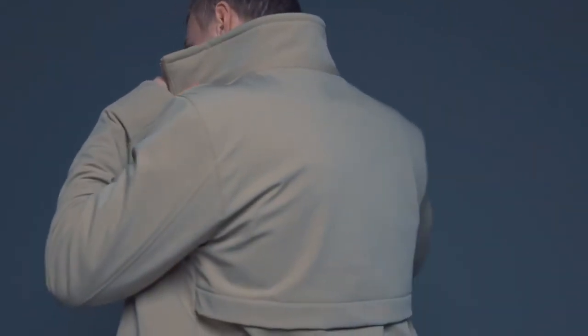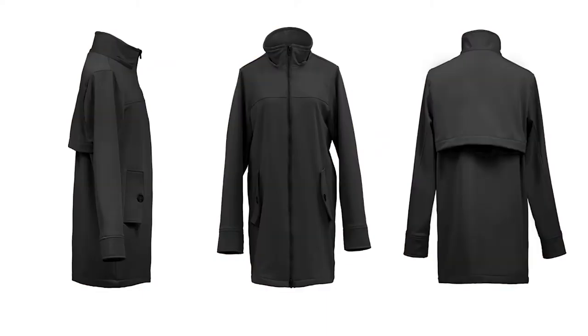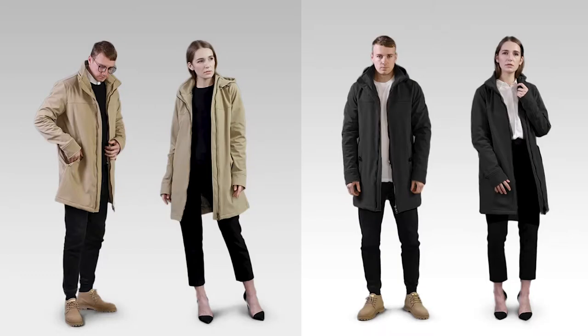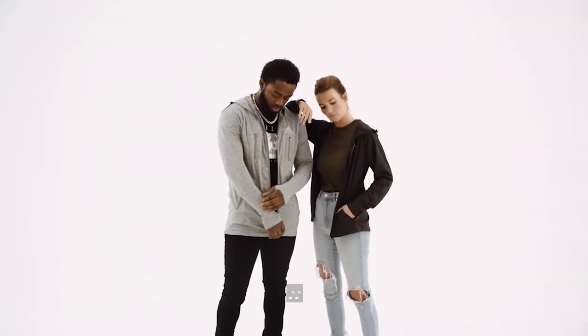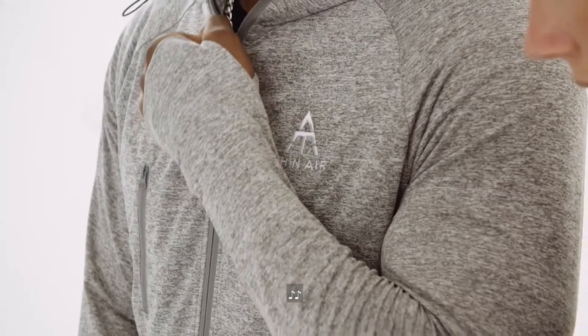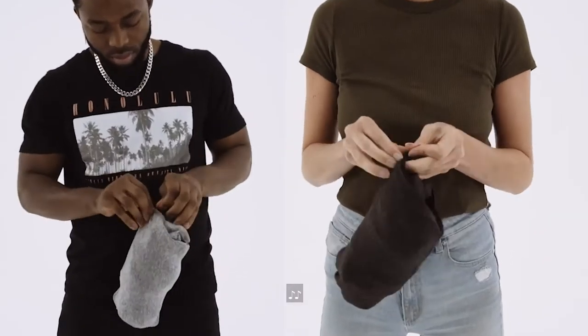PFC-free coating and a waterproof membrane are also applied to the inner jacket. With a seam-taped design, the inner jacket is 100% waterproof and windproof as well. Zeroed comes in two colors, fits perfectly with both business and casual looks, and can be worn in the spring, fall, and winter.